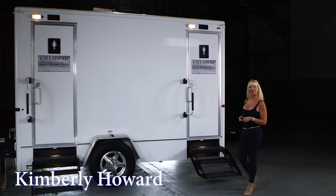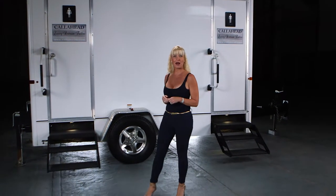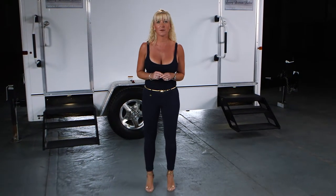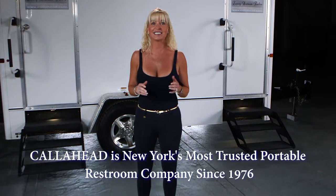Hello, I'm Kimberly Howard, employee of Call Ahead and wife of Call Ahead's President and CEO Charles W. Howard. Call Ahead is the largest and most trusted portable sanitation company to accommodate any portable restroom need. In fact, we have been delivering the best equipment and service to New York's construction industry since 1976.